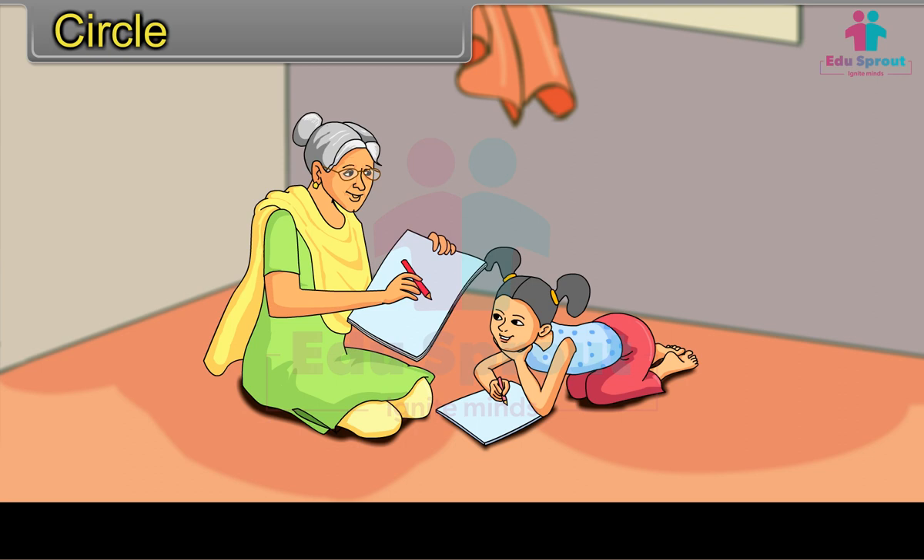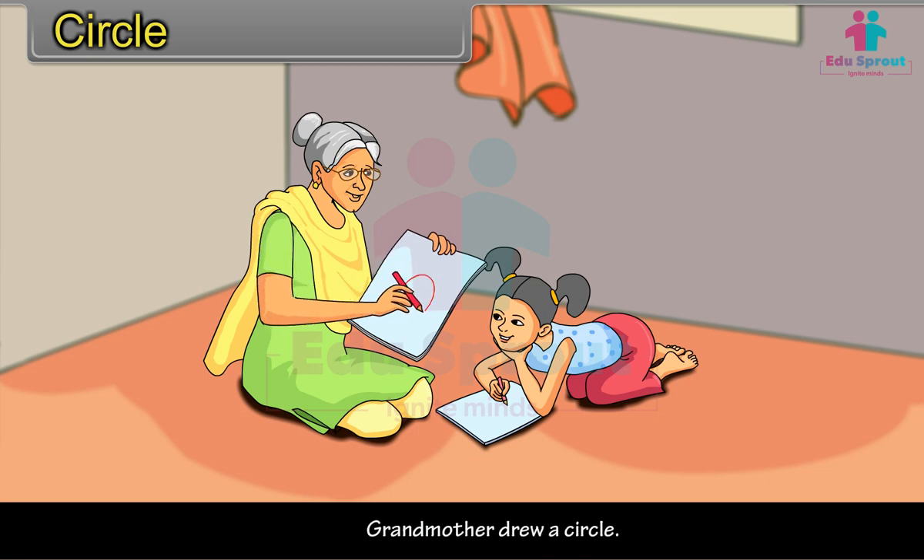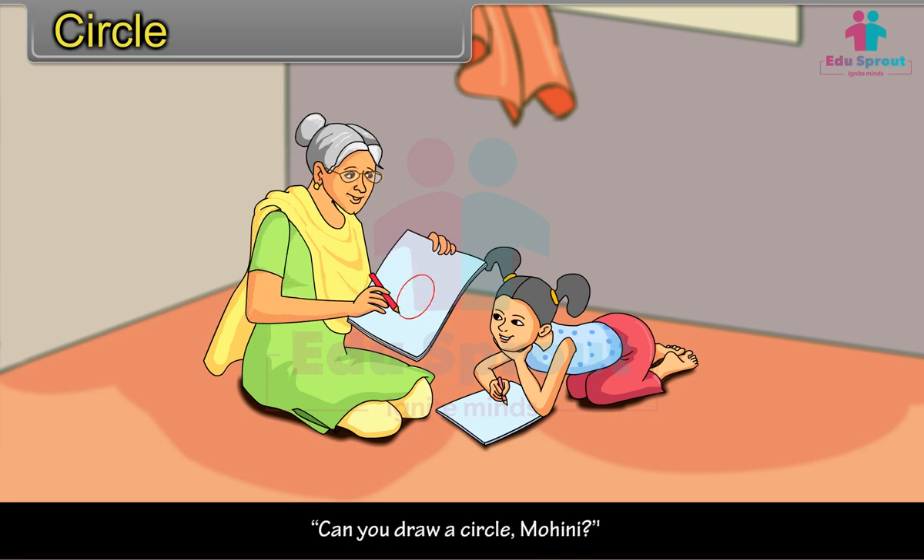One day, Mohini was sitting with her grandmother. Grandmother drew a circle. "Can you draw a circle, Mohini?" "Yes, I can." Soon, Mohini drew.